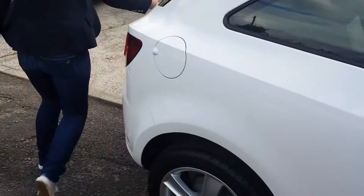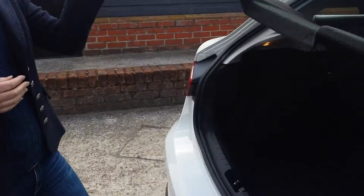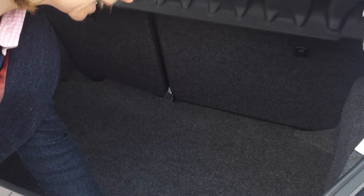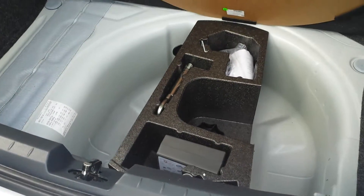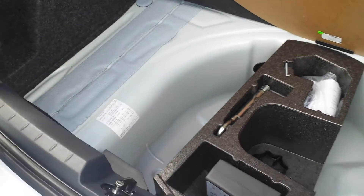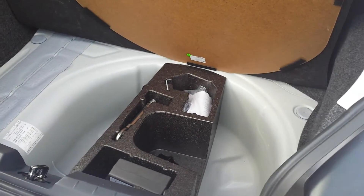Out the back we have 292 litres of boot space, and underneath there's no spare wheel, but there is a compressor to help you if you get a flat.